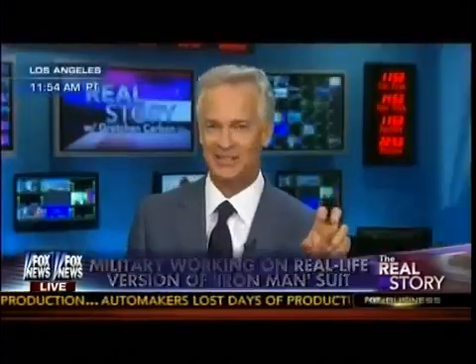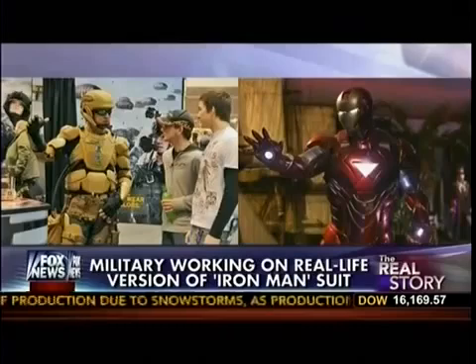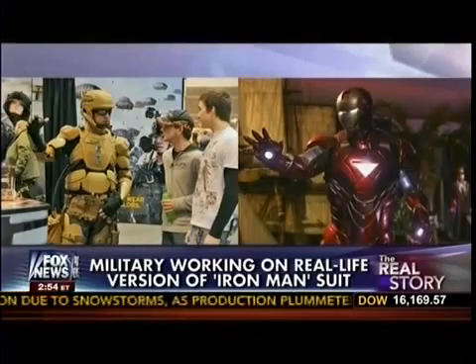The official name is called Tactical Assault Light Operations Suit, or TALOS, and the reason they call it Iron Man is — take a look for yourself — because it looks a lot like the Marvel Comics hero outfit, as you can see on the right-hand side.